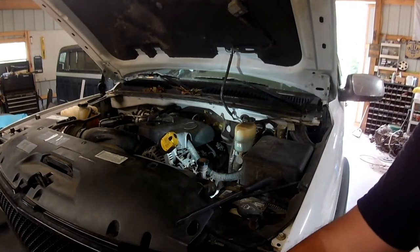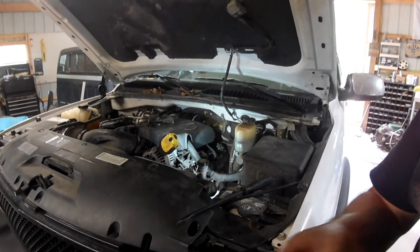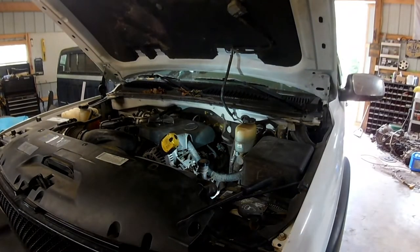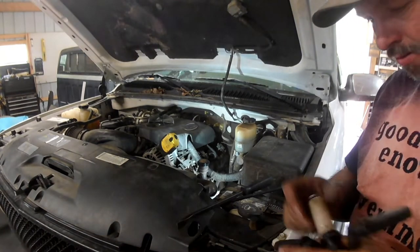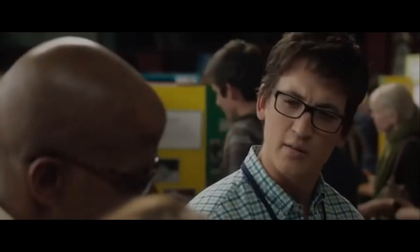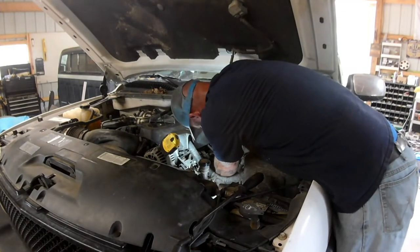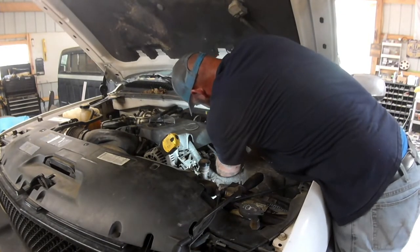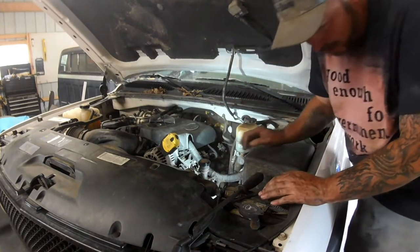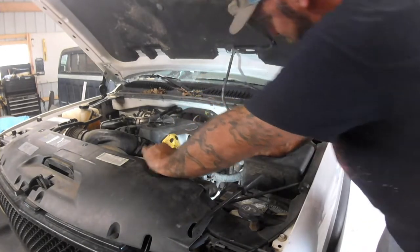Now we'll put wires on — I think they're all the same length, we'll just double check. Yeah, I'd say they are. Put some protection on them. I'm being very gentle working these on, and you can feel it click and hear it on the top part on the coil, and you can feel it click onto the spark plug on the bottom. All right, the driver's side is done. Let's move to the passenger side.